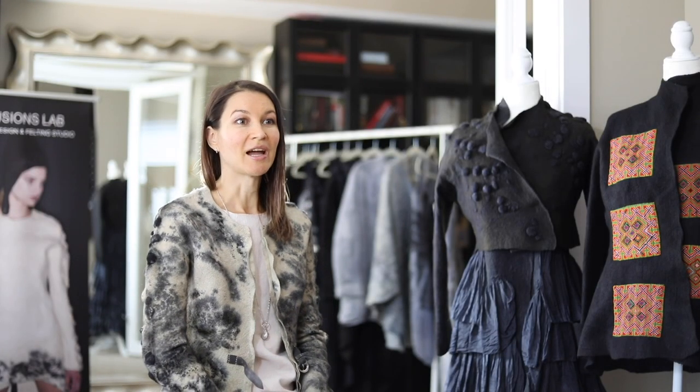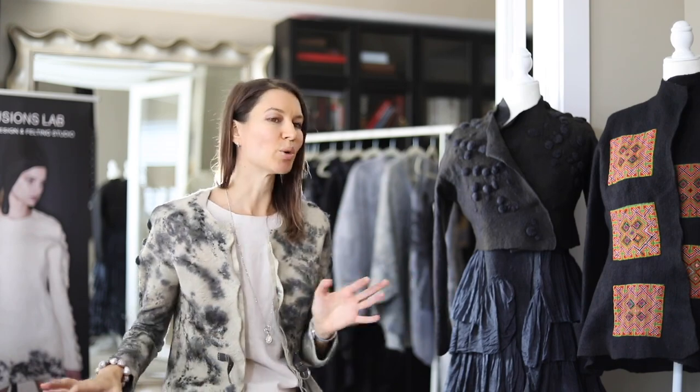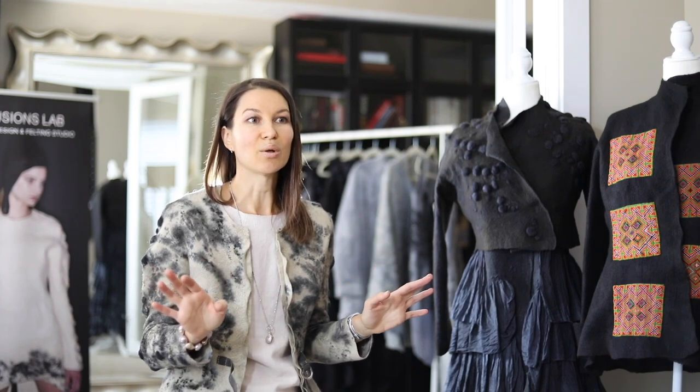My name is Jeannie. I'm a fashion designer and owner of Lesions Lab Fashion Design in Felding Studio. I've done fashion design for five years and I've always done art. I've constantly drawn all over my school notepads, done sculpture, done stained glass windows — I would say I've tried all the media that are possible.